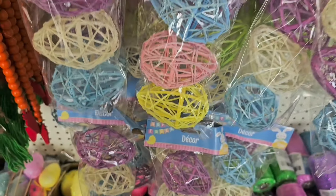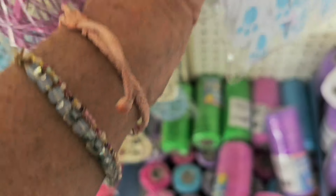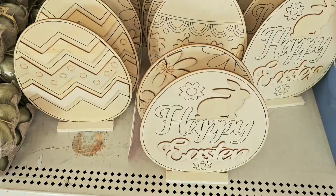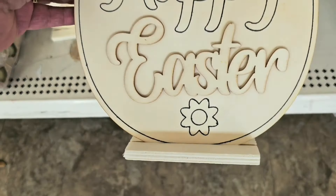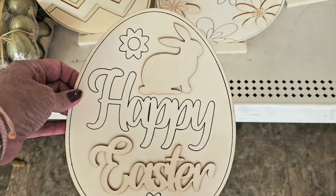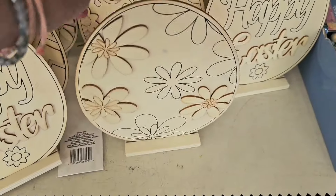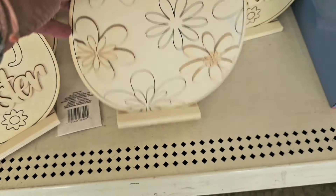Here are some new bunny butts this year in pink and blue — they're just like a little felt circle with their little feet hanging off. Look how cute those are, new this week at Dollar Tree. And here are eggs on a stand — a wooden egg on a stand. One says 'Happy Easter,' one has a zigzag design, and one has groovy flowers — so cute, new at Dollar Tree.